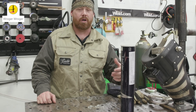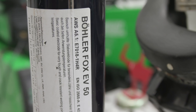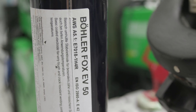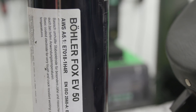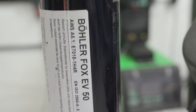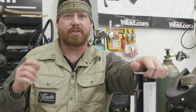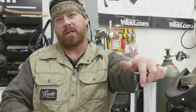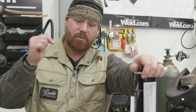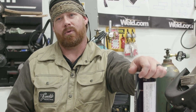I want to take a second to thank Bowler for sending us the Fox EV50 7018 rods — these things ran great today with good arc initiation, smooth puddle profile, and a crisp arc. We're going to be using a lot more Bowler on the channel with different MIG wires, electrodes, and TIG wire, so stay tuned. Thanks for watching — don't forget to like and subscribe. Put questions, comments, and concerns down in the comment section and until next time, make your weld better than your last.